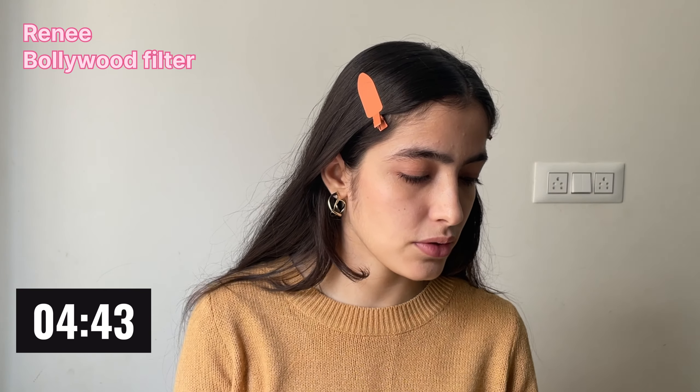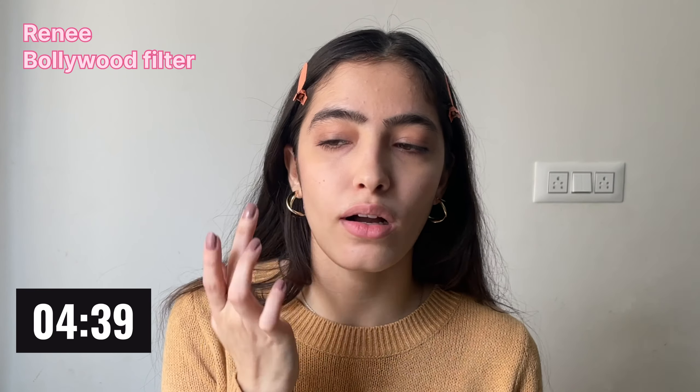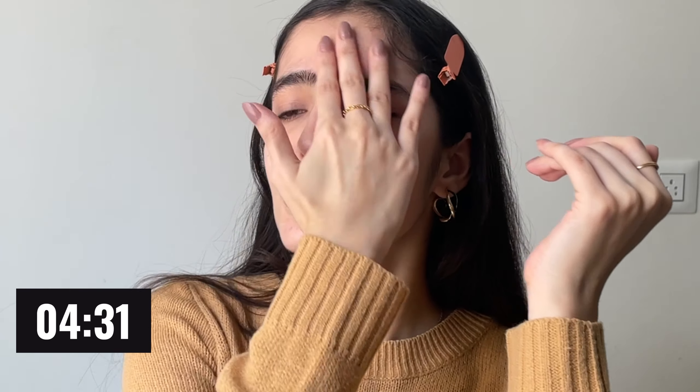First we'll go with primer. I'm using this one from Rene so that my makeup glides easily and it lasts longer. I like using my fingers a lot for most products — I think it's quick and easy and blends properly.